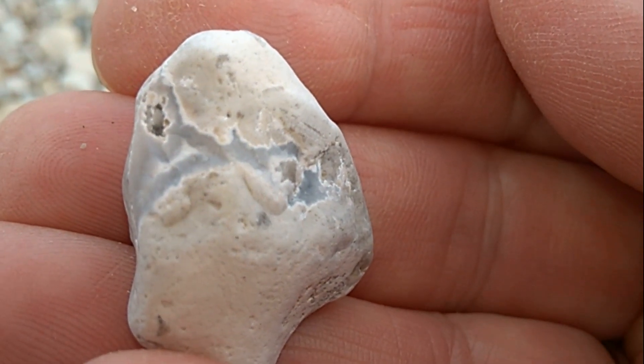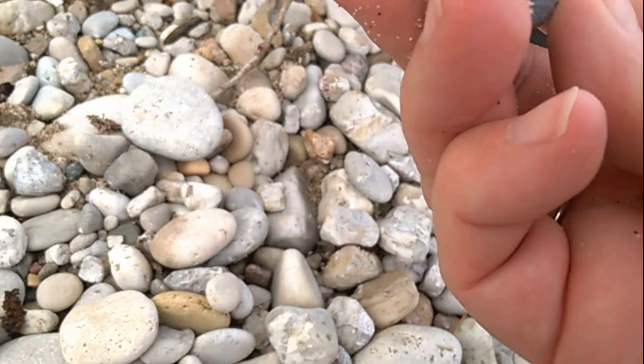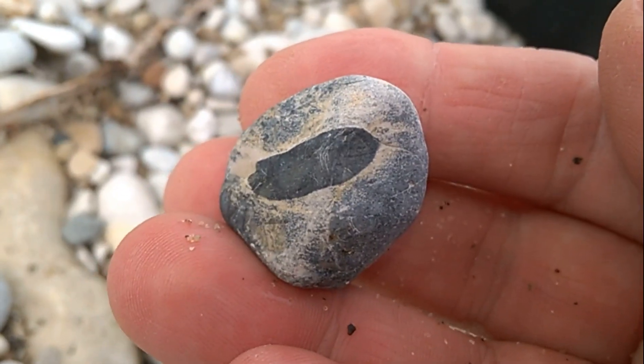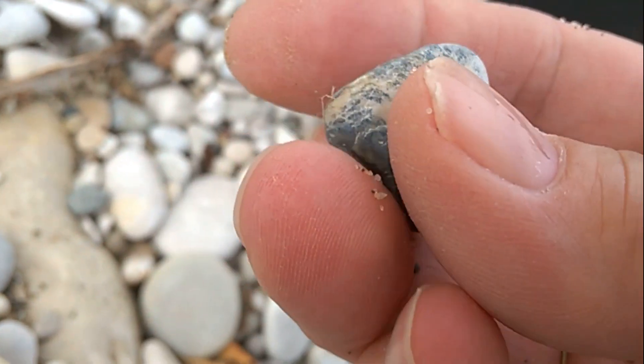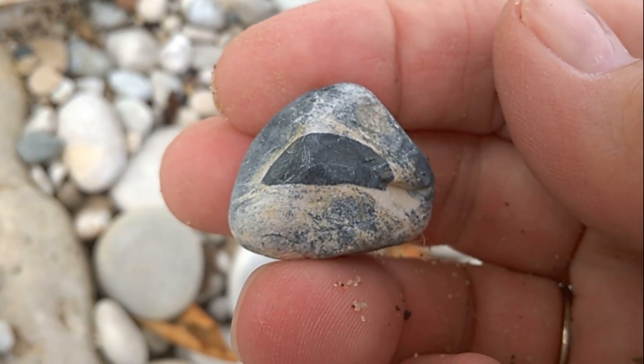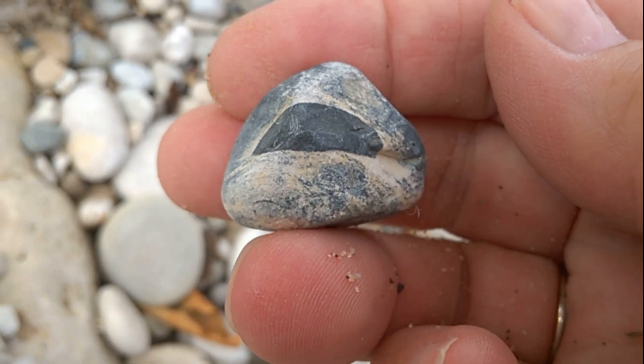Wow, what an amazing day so far. I don't know, but it is cool. That thing is super cool — I'm going to take that one. Looks like an eyeball. Super cool eyeball.